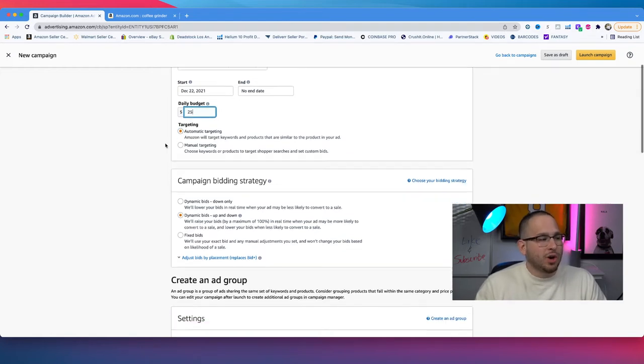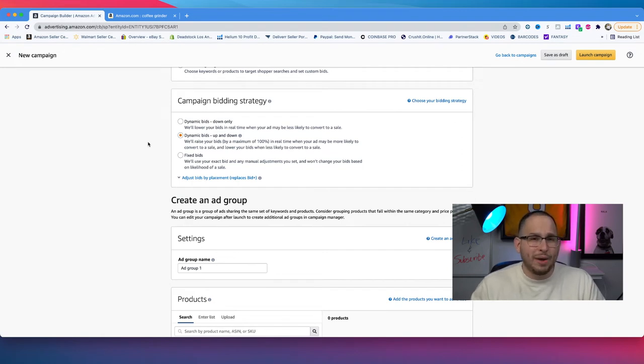Keep this set to automatic targeting. The next question is about the bidding strategy. Amazon defaults to up and down, but I always select dynamic bid down only. That's because we're telling Amazon our max cost per click — say a dollar per click — and we don't want Amazon spending more. If we pick up and down, Amazon can spend up to $2 per click and the campaign can run out of money really fast. So always pick dynamic bid down only.